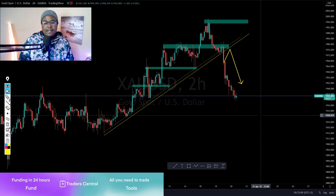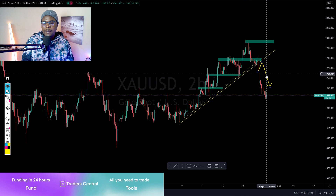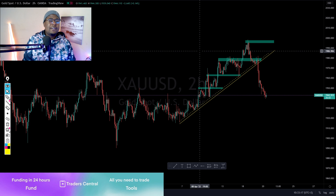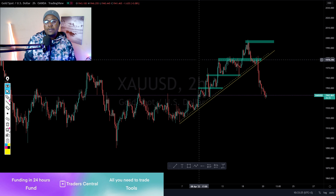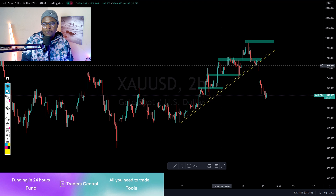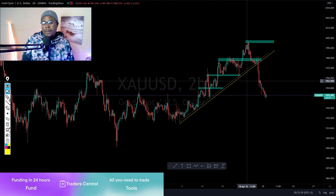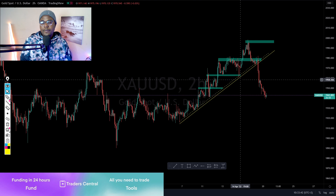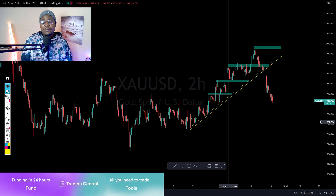Yesterday we were supposed to go live but load shedding messed things up — we're on stage four. Around 8 o'clock the power went out. Today the power is still on but it's going to go around 12, so I want to send this analysis as soon as possible. Around six or eight o'clock the power may go off again.